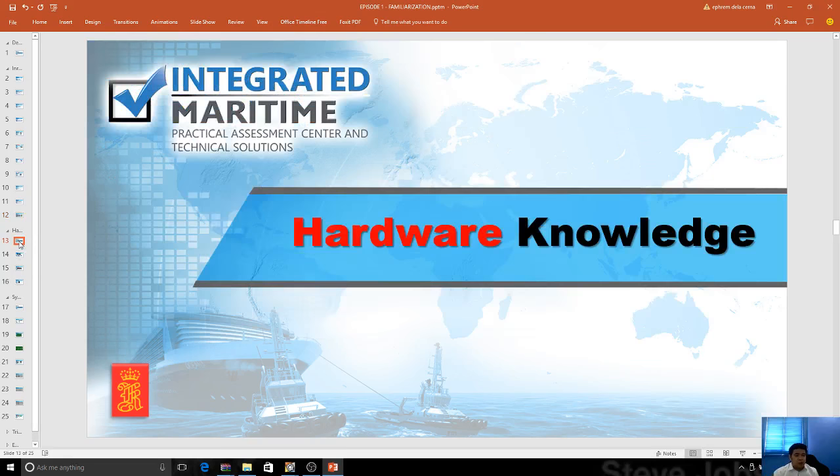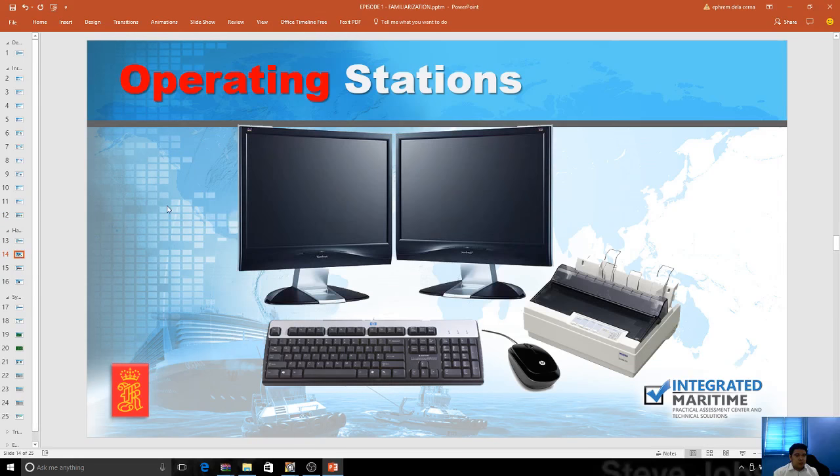Now let's go to your hardware knowledge. Mostly, desktop simulators are being used with two operating stations. Kongsberg can configure it into four — it's just a basic PC with two to four monitors. In Integrated Maritime, we use a system with a four-monitor configuration, and we're planning to also have the walkthrough system here for assessment.